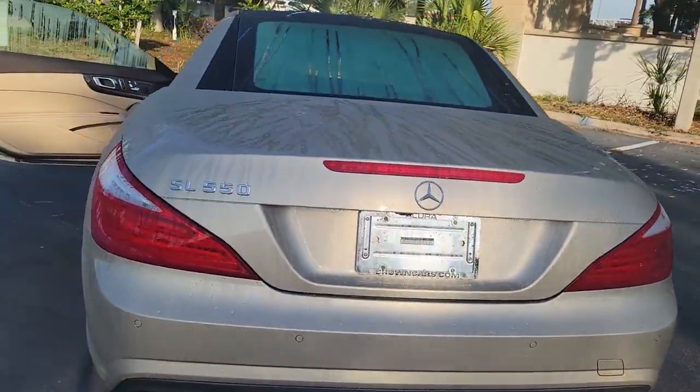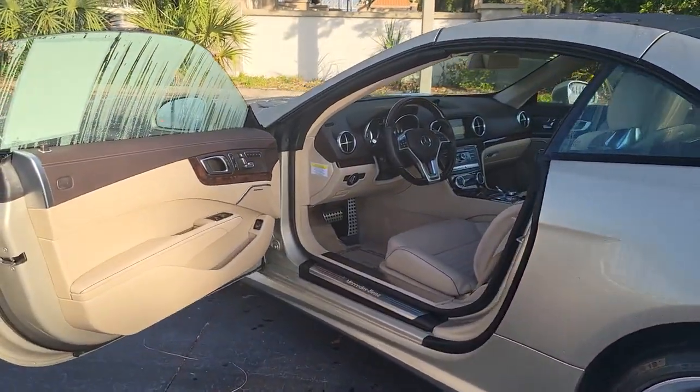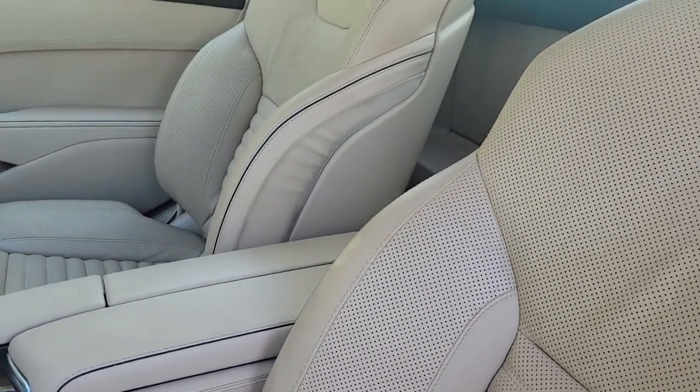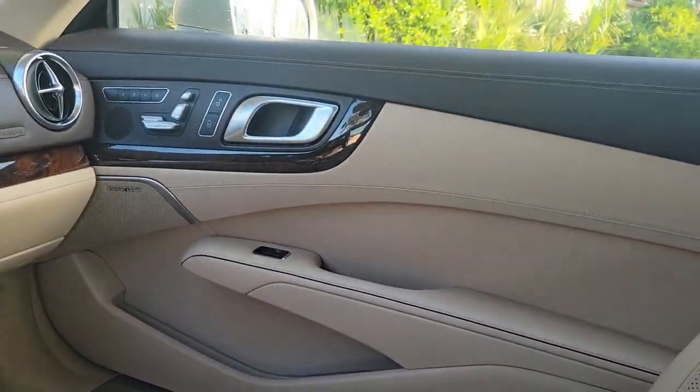The following are some of this vehicle's highlighted options: Panoramic Roof, Navigation System, Keyless Entry, Fog Lamps, Cooled Front Seat, Premium Sound System, Backup Camera, Lane Keeping Assist, Power Passenger Seat, iPod, and MP3 Input.